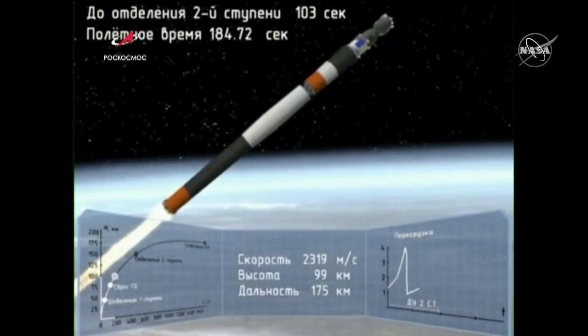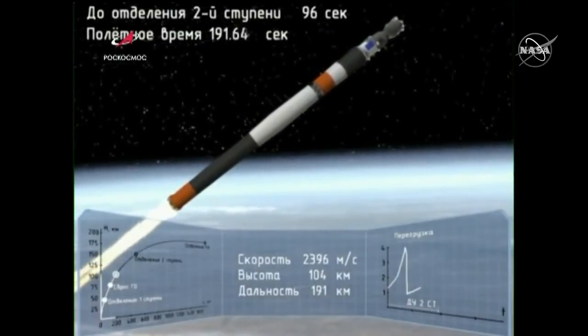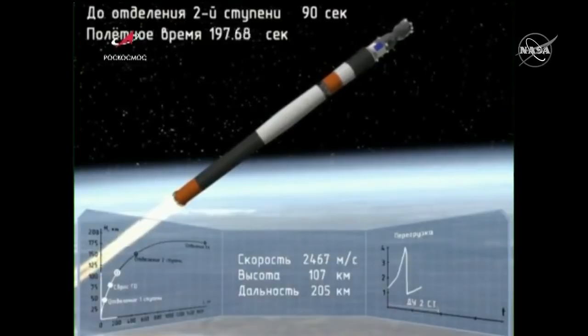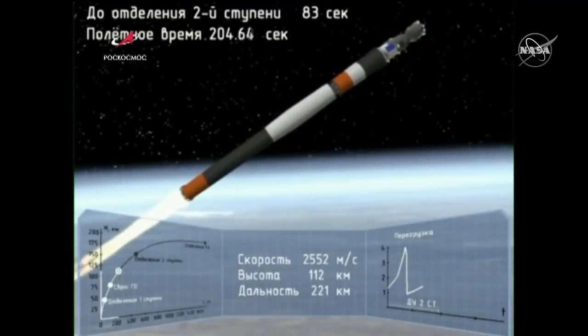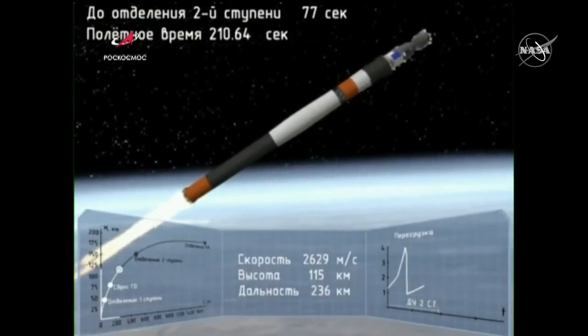180 seconds into the flight. Vehicle stabilization is performing nominally and the crew is feeling well. The second stage is going to continue to fire until four minutes and 37 seconds into flight — about another minute and 20 seconds. The second stage thrusters are functioning nominally. Everything is good on board.